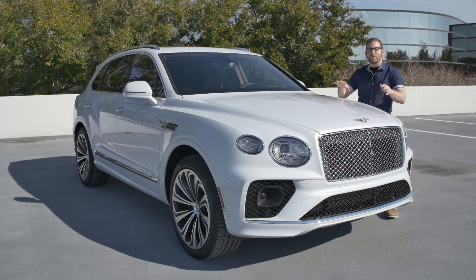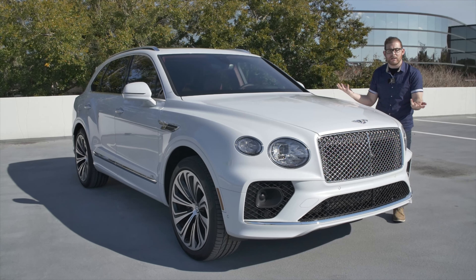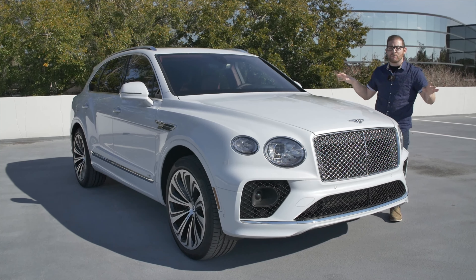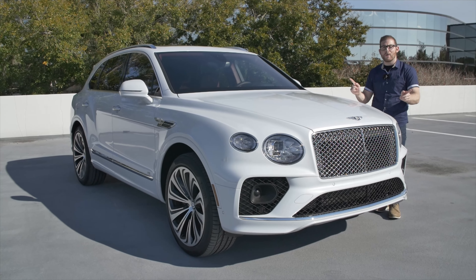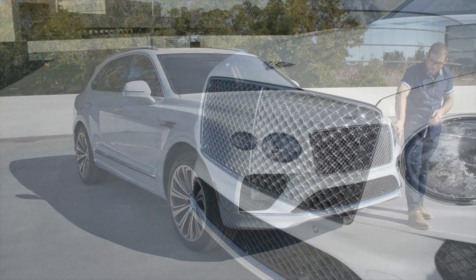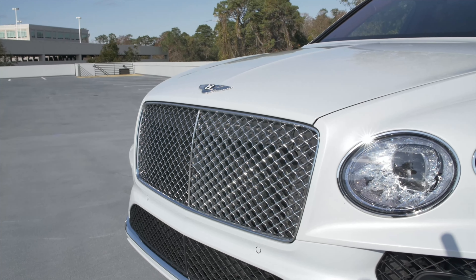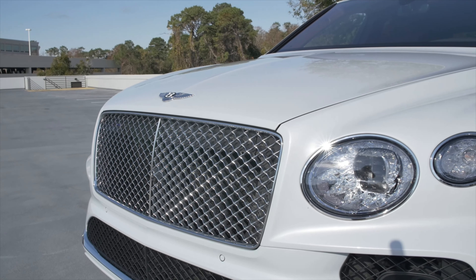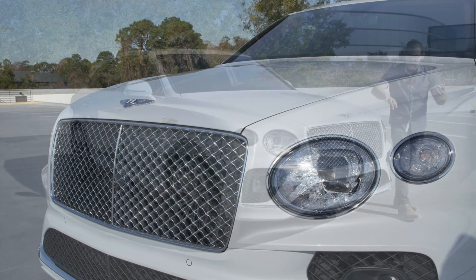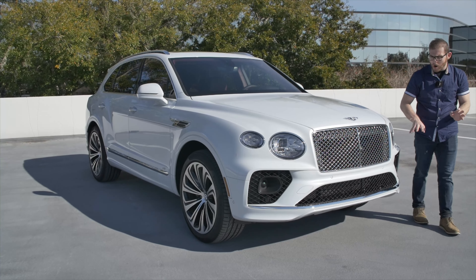This is based on Volkswagen's MLB Evo platform, which underpins some vehicles you might be familiar with, like the Audi Q7. But I think Bentley has done a really nice job making the Bentayga stand out and look like its own vehicle, especially on this facelifted model. We've got these beautiful new headlights — pretty much the same as what you get on the Flying Spur and the Continental GT. They look gorgeous at night, basically like a crystal glass champagne flute glistening in the light. I love the way the headlights look. They're probably my favorite aspect of the whole car.